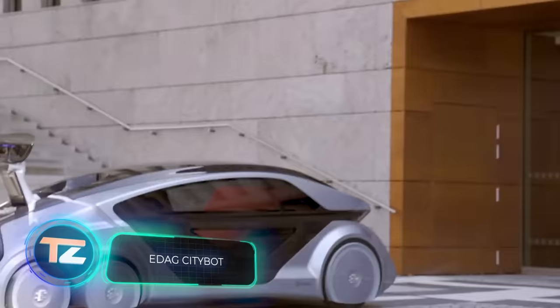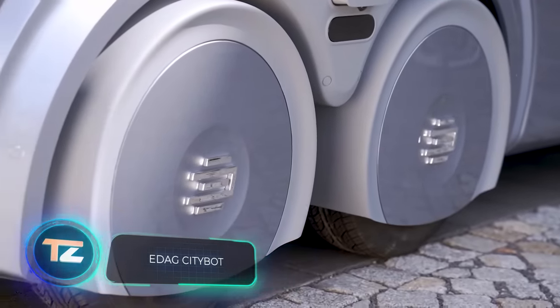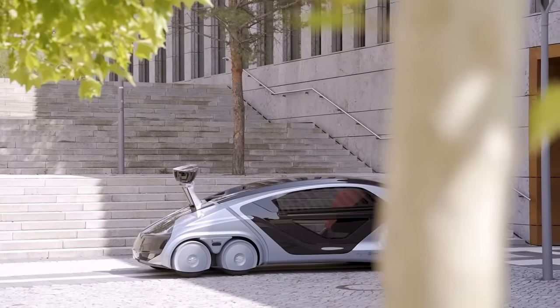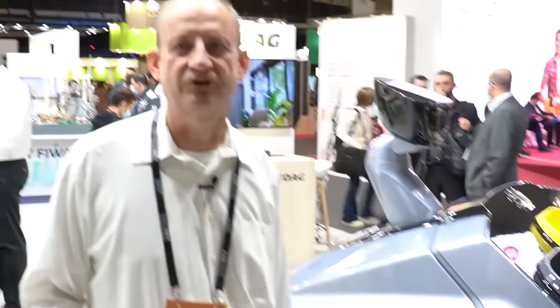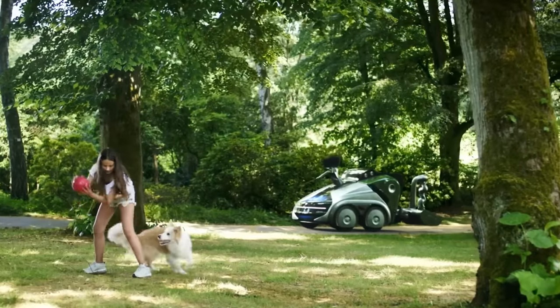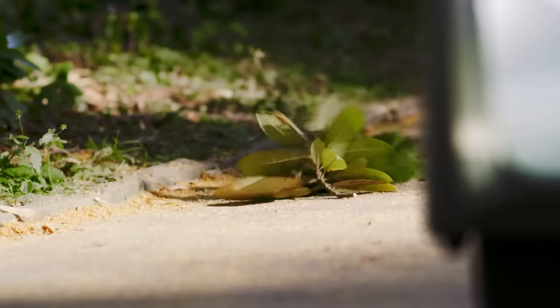Next on the screen is a concept electric car from the German corporation EDAG. According to the team, this is how they see the mobility of the future. There are already several prototypes shown at various exhibitions. This miracle of German engineering is called CityBot — it's basically a transformer.